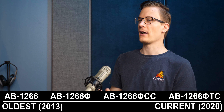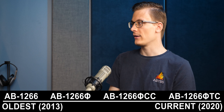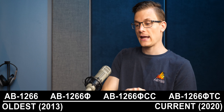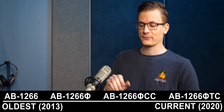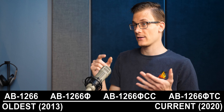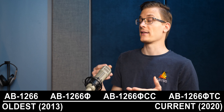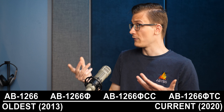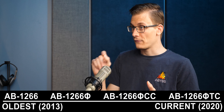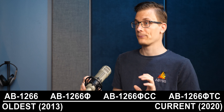A question we get is: how do I tell what model it is when looking at a used headphone? The easiest way is that it's clearly marked on the baffle — the steel assembly the driver is attached to. The earpads are magnetic, so you pull it right off. On the baffle it'll say AB-1266 with no other modifier for the original, the Phi symbol for the Phi, or 'ceramic coated' written out for the CC.